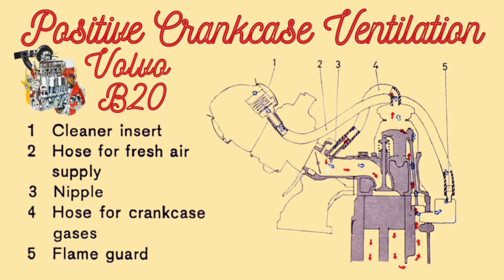All internal combustion engines build up a little pressure inside the crankcase. Pressure shouldn't build up in the crankcase. There is a little blow-by that builds up inside the crankcase of all engines.